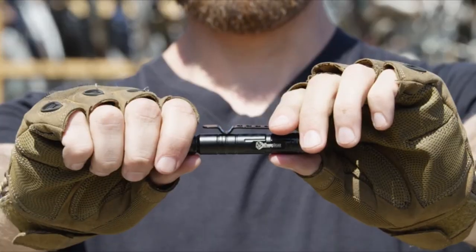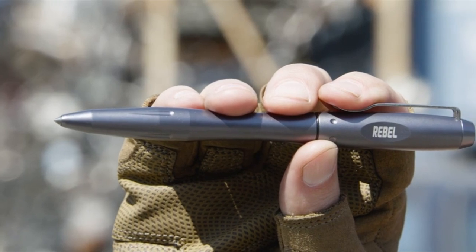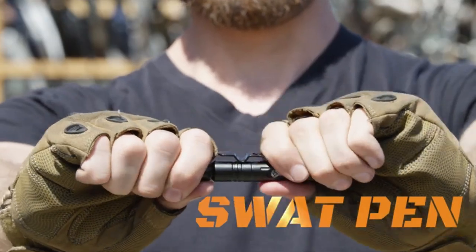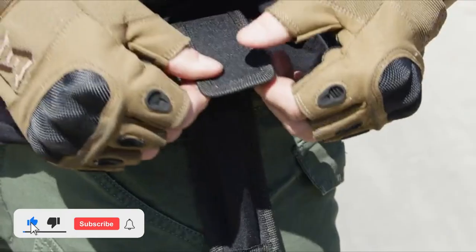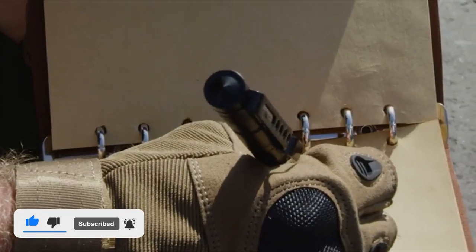Introducing the Atomic Bear line of Everyday Carry Tactical Pens, a collection of high-functioning, utility-driven, defensive writing tools. The SWAT Pen — an anti-slip grip ballpoint that slides into a practical heavy-duty nylon belt sheath. A tactical pen that gives your writing a smooth finish.